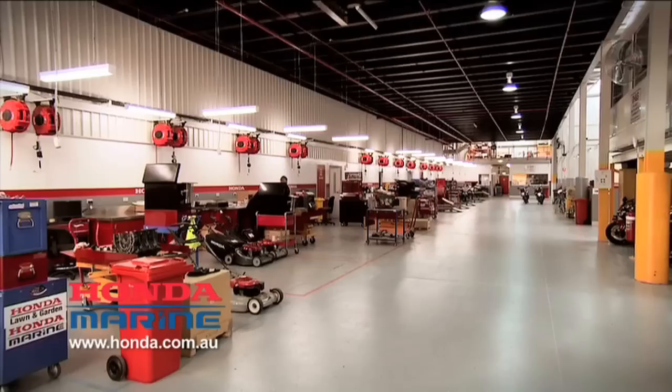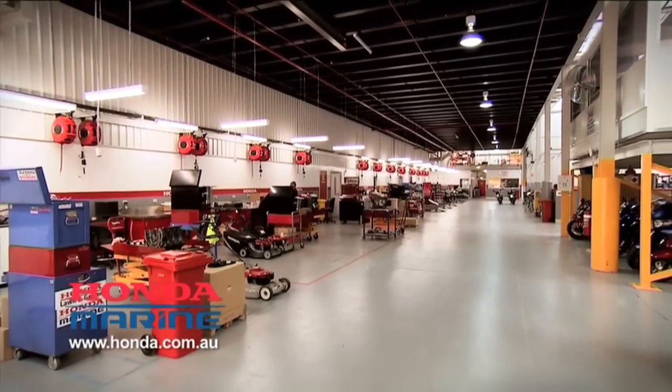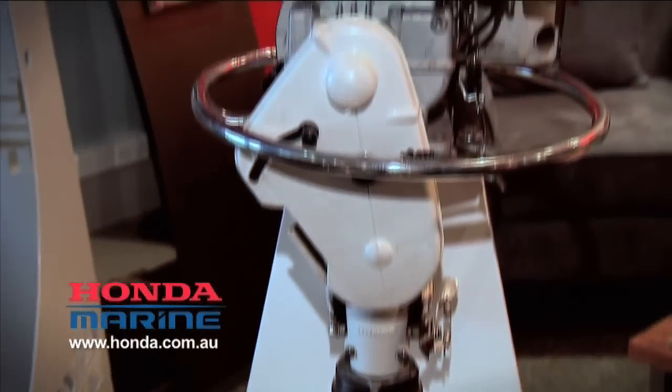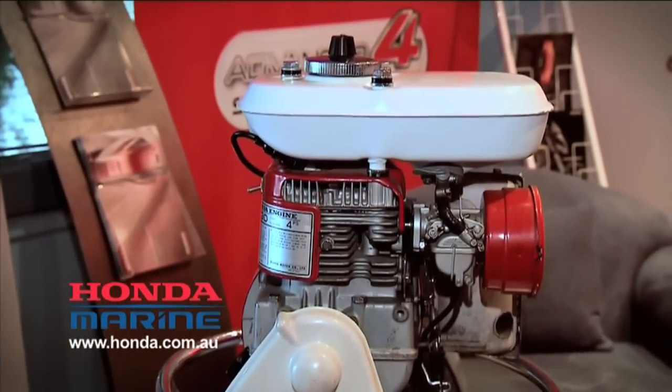I'm here today with Steve from Honda at Honda's engineering facility in the Melbourne suburbs. Steve, it's been almost 50 years since Honda built its first four-stroke outboard engine. There's probably a few changes that have happened in that time.